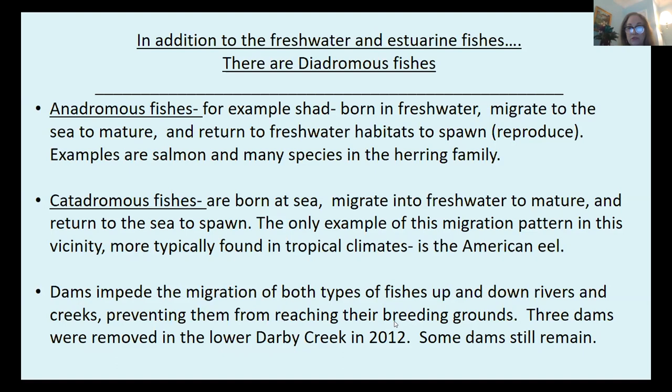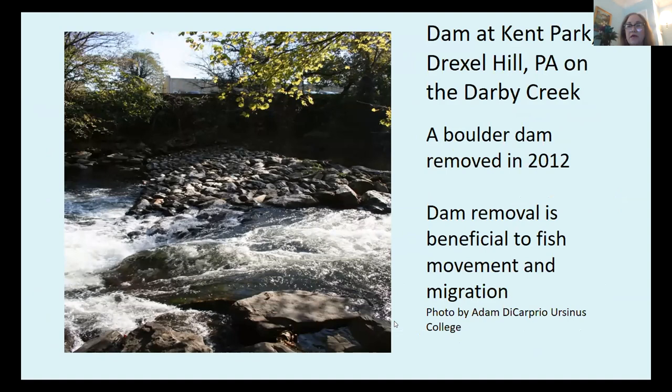There were three dams removed from the lower Darby Creek in 2012. Some dams still remain. I'd like to show you an example of one of those dams that was removed — the dam at Kent Park in Darby Creek, Pennsylvania. This was a boulder dam removed in 2012. The dam was breached, meaning broken, as you can see in the foreground.